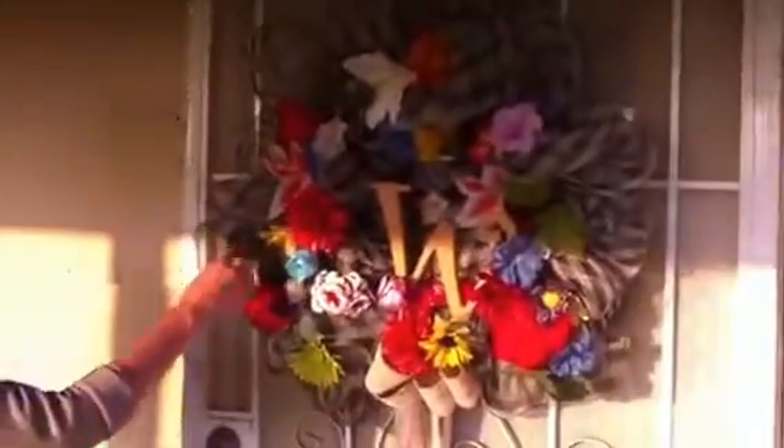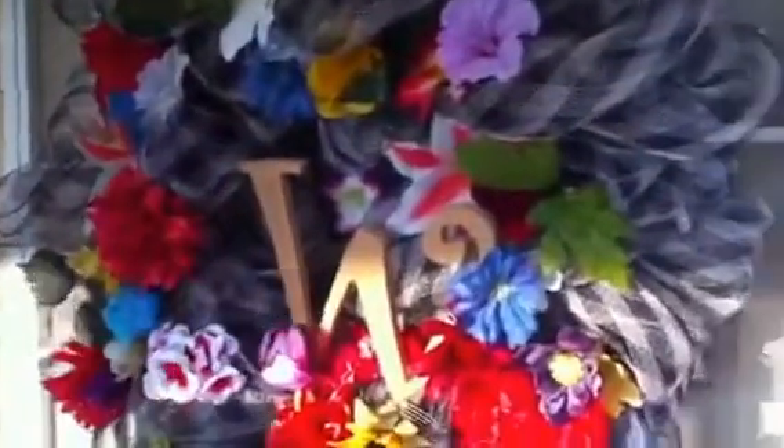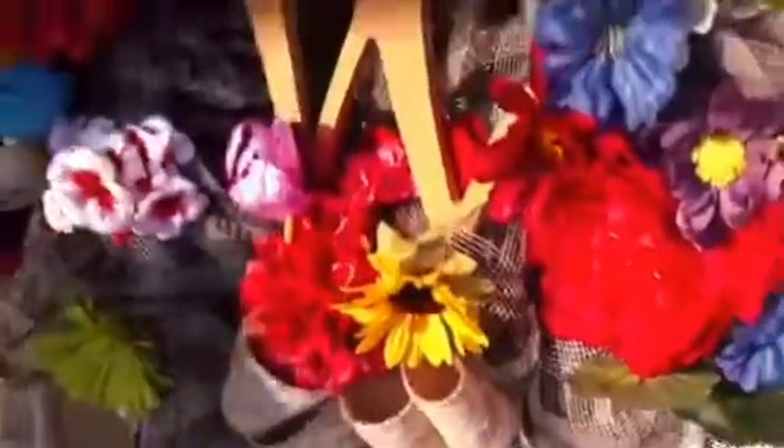And here's the wreath. All these flowers are from Hobby Lobby. We put the W because our last name is Wybert. I just made do with what we had. She had this burlap lace thing and she made the ribbon.